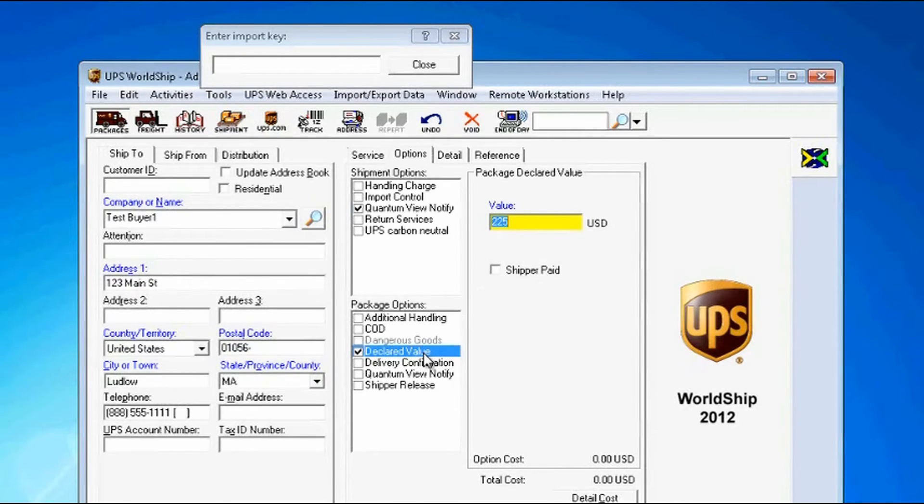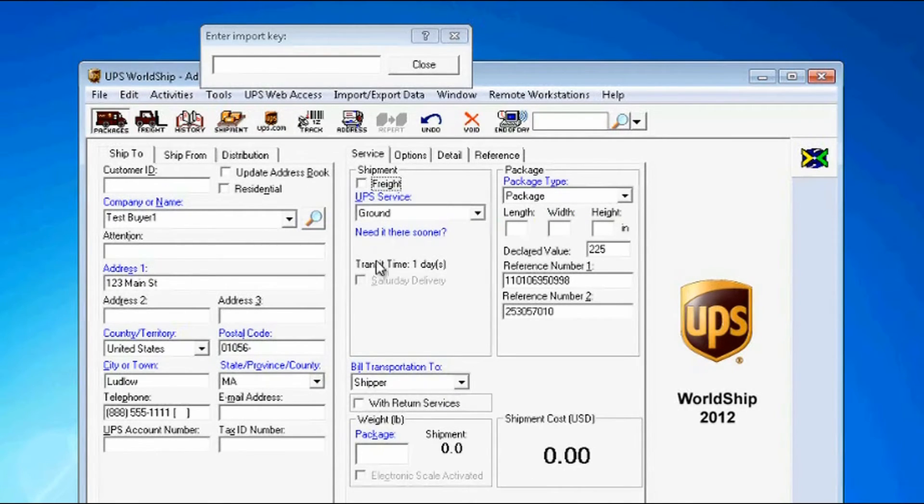Now all I have to do is weigh my package. Maybe the second item in our order has its own box, so I'll add another package and process the shipment.